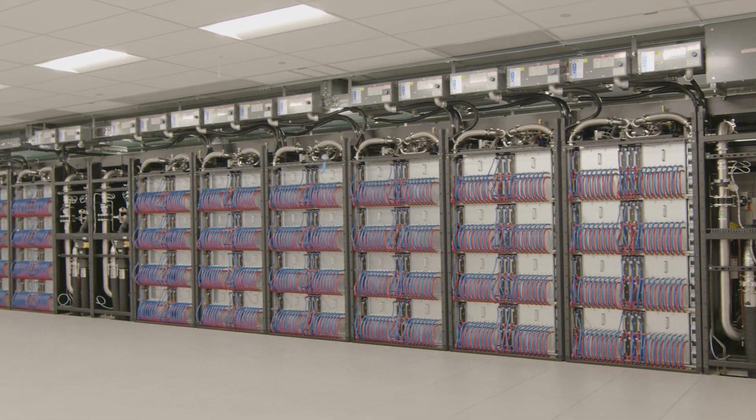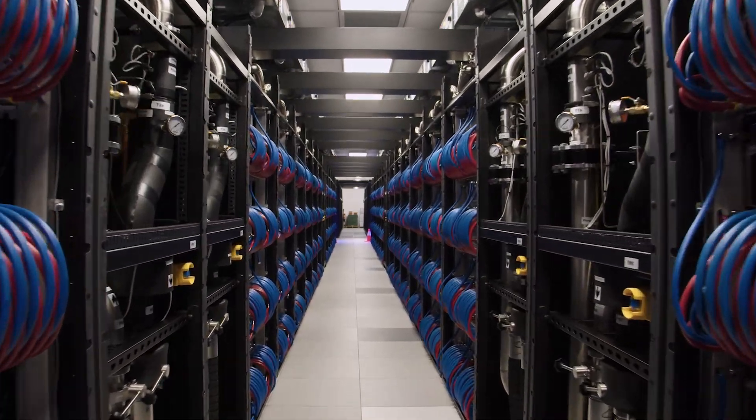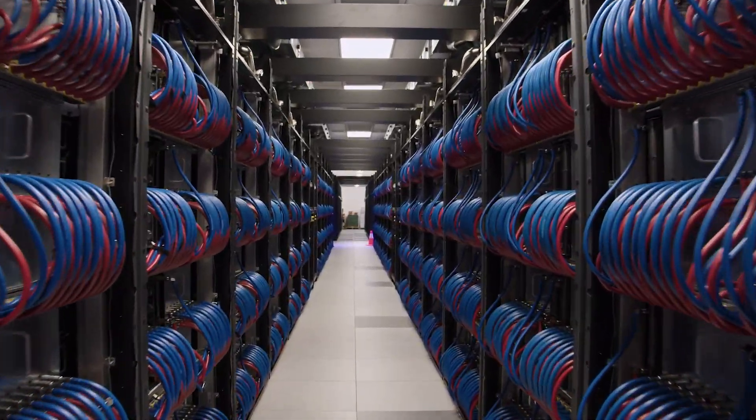Our early evaluation of our pre-production hardware is showing quite competitive performance compared to systems currently available in the market, both at the component level — the individual GPU and CPU level — but also at the architectural level of the whole system. We expect the production hardware to be even better, and we look forward to testing this at scale across the entire system.